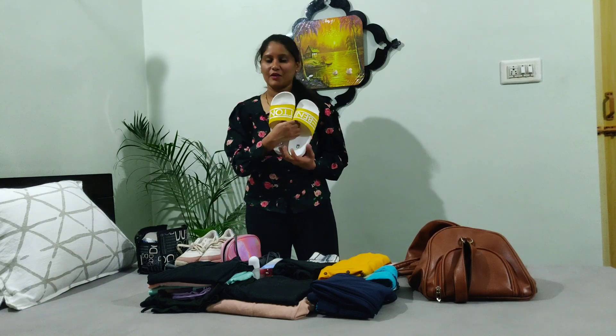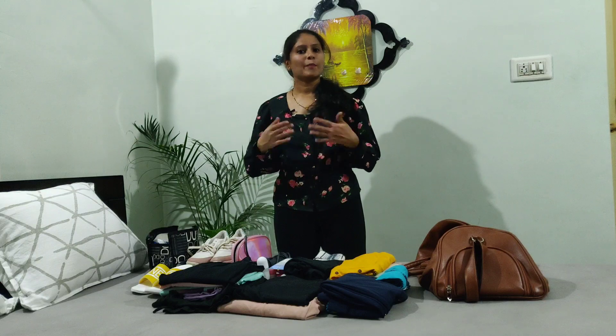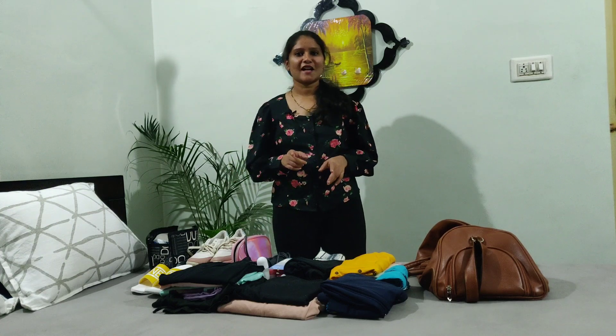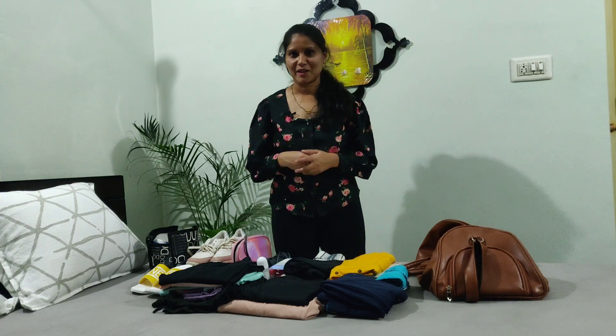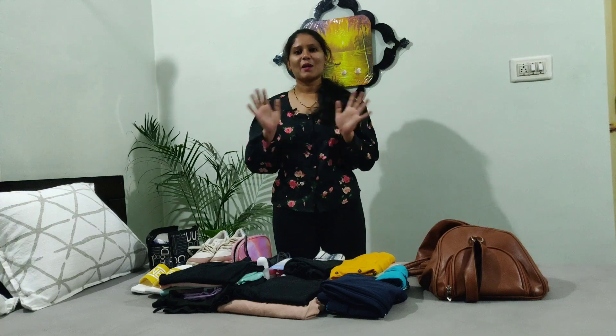So now I have everything for a two-day outing. I have all the requirements for personal belongings — this is how you organize, plan, and avoid unnecessary things. I hope you like this video — subscribe, share, and comment. See you next Sunday, take care everyone, bye bye!